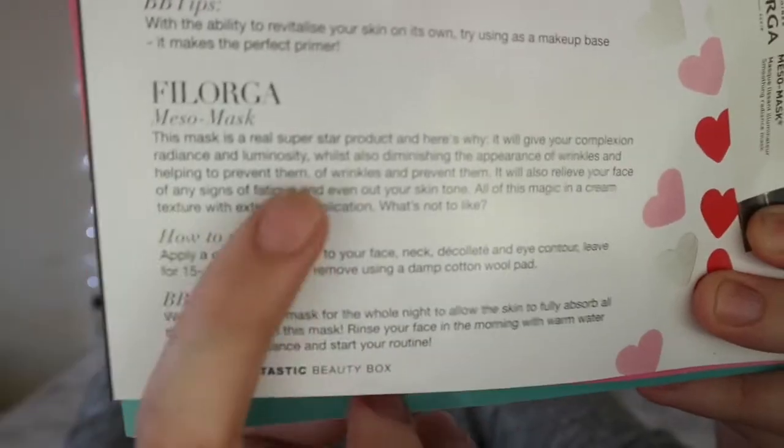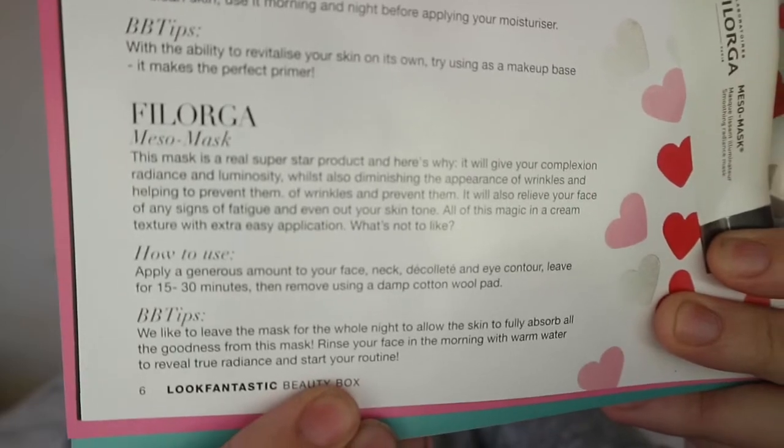The next product in the box this month is Filorga Paris and this is a meso mask — an illuminator soothing radiant mask. You get 15ml. The mask is a real superstar product — it gives your complexion radiance and luminosity whilst also diminishing the appearance of wrinkles and helping to prevent them. There's actually a typo in the book. It says apply generously to your face, neck and décolletage, eye contour and leave for about 15–30 minutes, then remove using a damp cotton wool — so you do have to remove this with water.